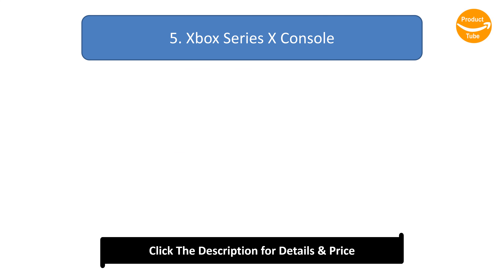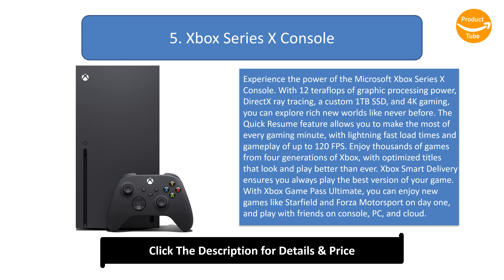Number 5: Xbox Series X Console. Experience the power of the Microsoft Xbox Series X console. With 12 teraflops of graphic processing power, DirectX ray tracing, a custom 1TB SSD, and 4K gaming, you can explore rich new worlds like never before.